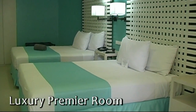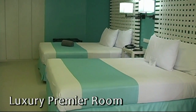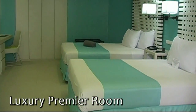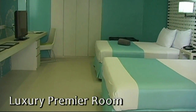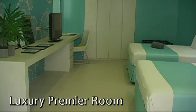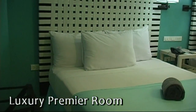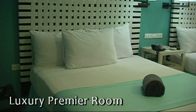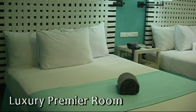Here we have a beautiful luxury premier room. This room can accommodate four persons. It is complete with air conditioning, cable TV, free internet access, personal refrigerator, safety deposit box, tea and coffee making facilities, and a telephone that includes voicemail.